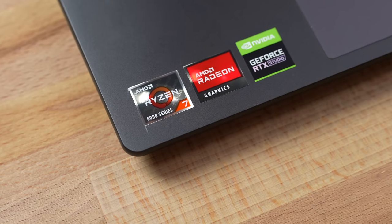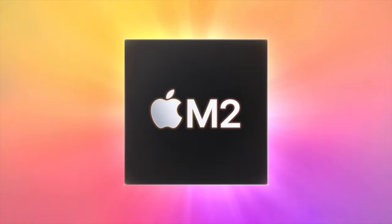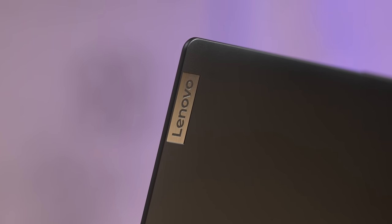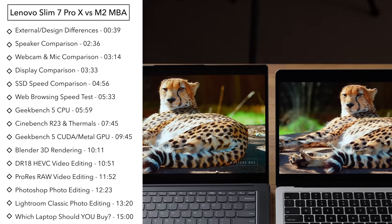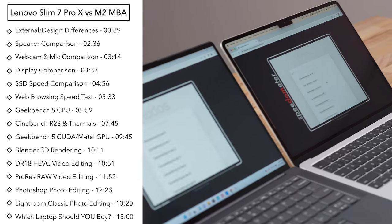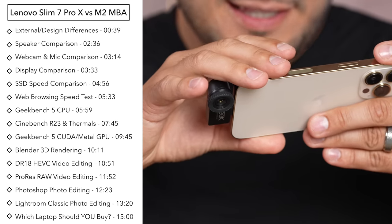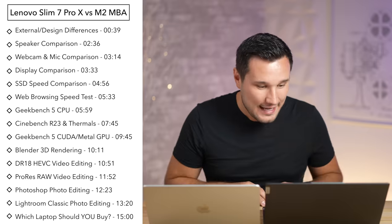Can these new Ryzen 6000 series with Nvidia graphics finally match up to the M2 chip in the M2 MacBook Air? Today we'll find out because we have a brand new Lenovo laptop that is priced lower than Apple's and gives a lot more value. We're going to compare the displays, keyboards, speakers, and webcams, along with real-world performance to see which one is the better machine.